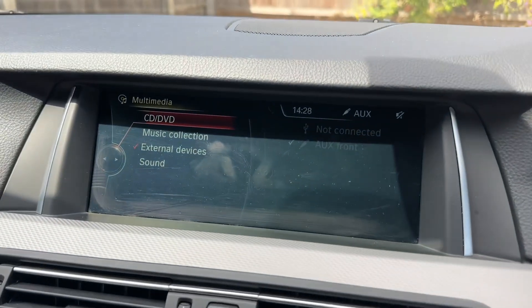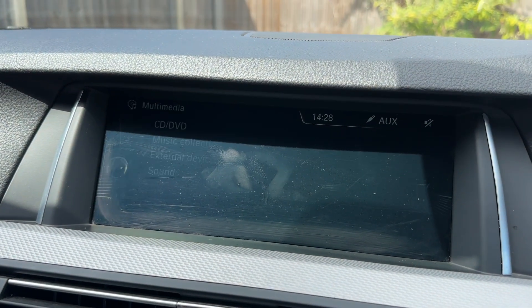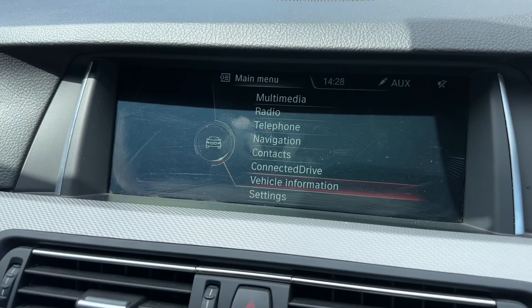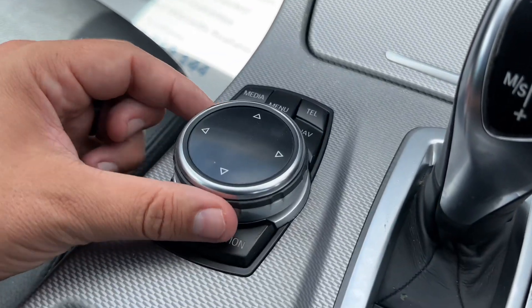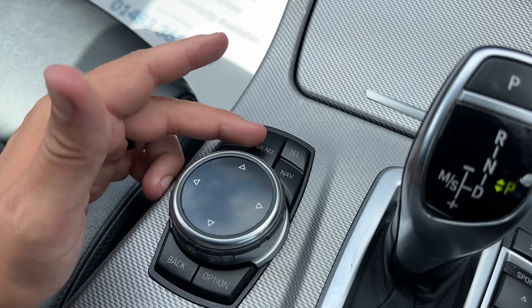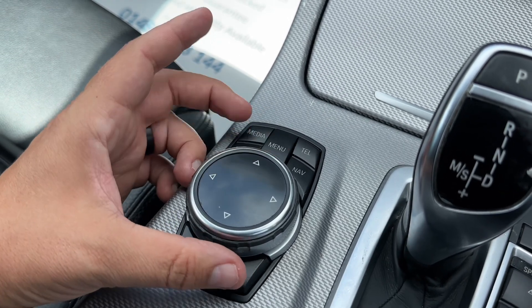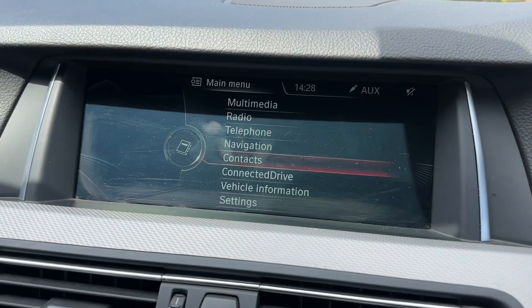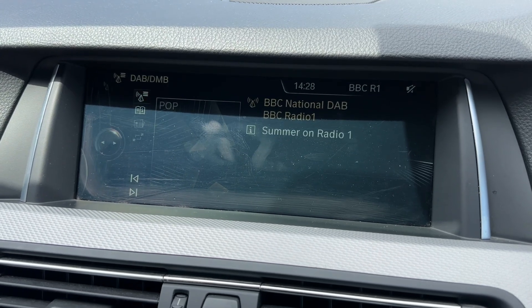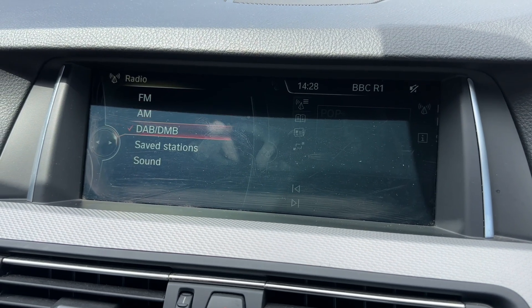Over into the centre we then have the main screen for the car. From the main menu you can enter any of these options using the iDrive system, which is essentially this dial. The collection of buttons that surround it will take you into certain menus. The dial can rotate — if you wish to listen to the radio, just push the dial down. You can see this car has AM, FM and DAB radio.